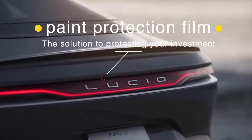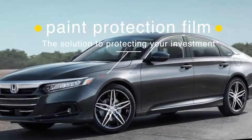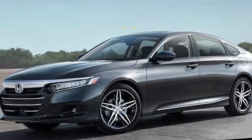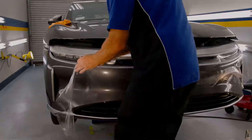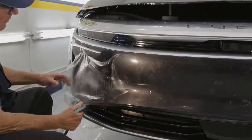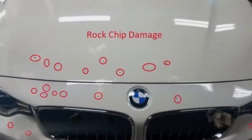Whether you purchase an elegant electric vehicle like the Lucid Air or a new Honda Accord, you start out with a brand new car and you want to keep it that way. Your highest priority is protecting your paint from irreversible damage caused by scratches and rock chips while driving.